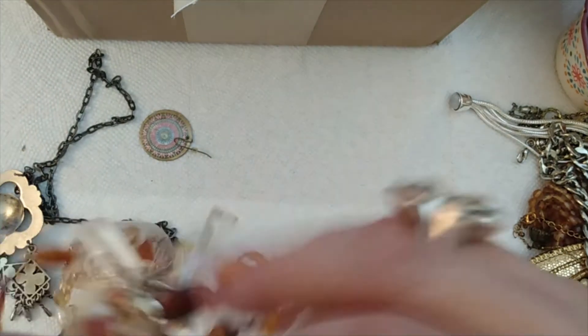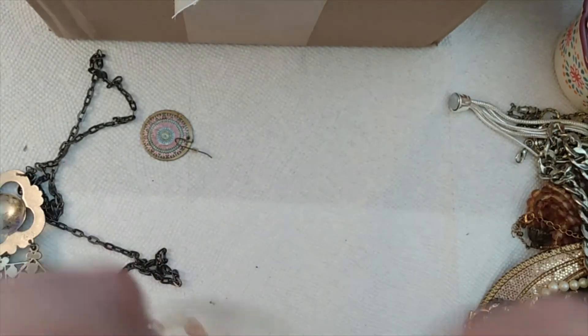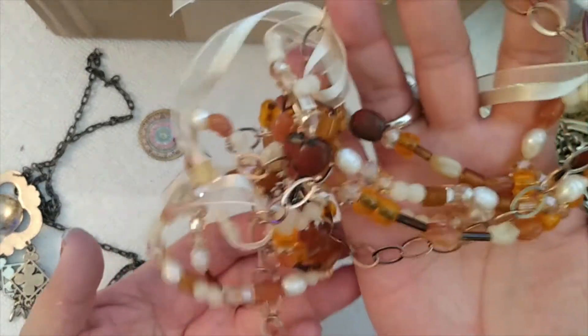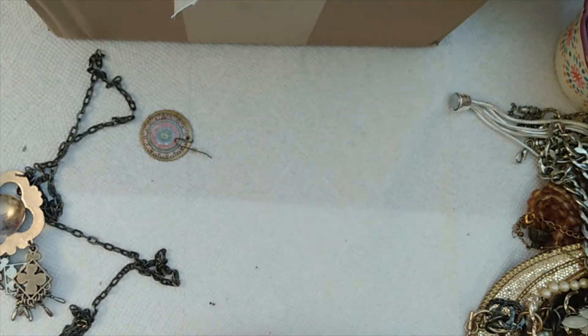This looks like it's been tangled for a long time and it's kind of warped. I may just end up trying to save the beads from this — it's not looking good. It's got ribbon and beads and chains. We're just gonna set that to the side for now. I'm not having too much luck, but I will do what I can to either untangle it or save the beads.